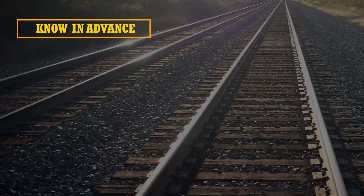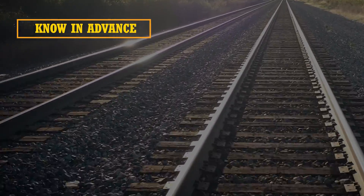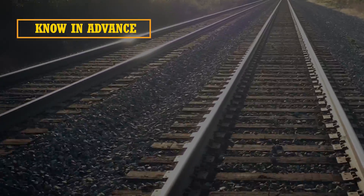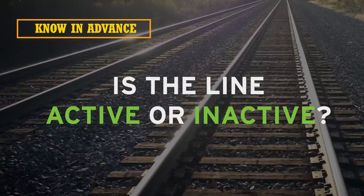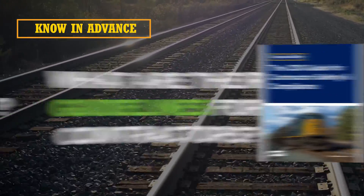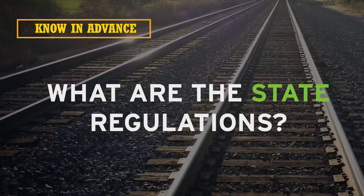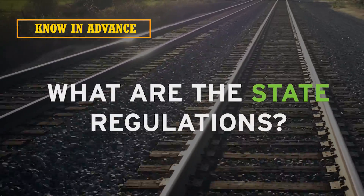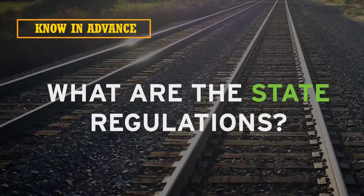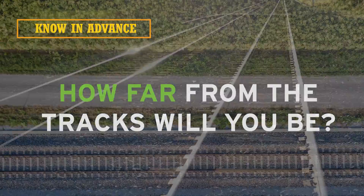When conducting any type of work around a railroad, it's critical to know in advance a few important pieces of information. Is it an active or inactive rail line? Who owns the line and what are their specific guidelines for contractors? What are the state right-of-way regulations where the work will be conducted? And how far away from the tracks will you be conducting your work?